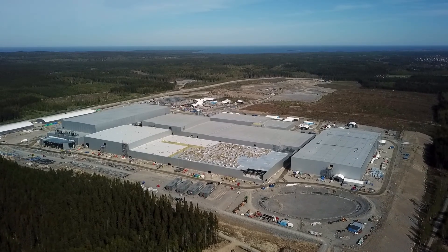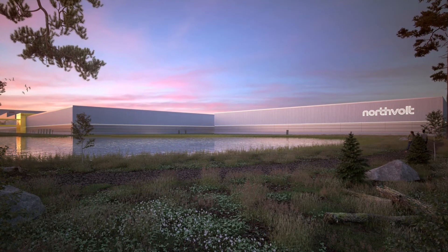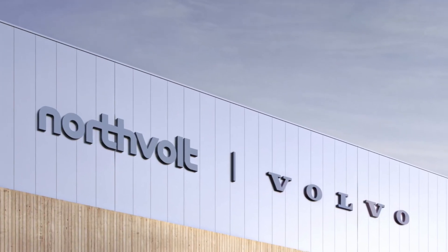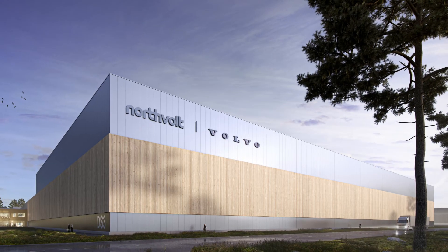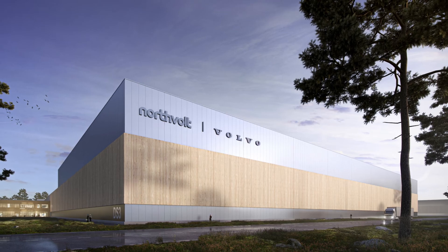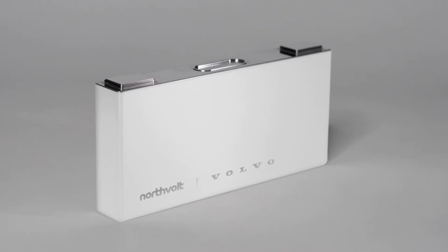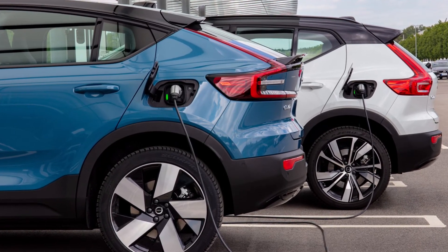Another EV-related breaking news story is that the Swedish company Northvolt, which already has a gigafactory building batteries in the Swedish city of Skellefteå, will build another factory in Gothenburg, Sweden, as a joint venture with Volvo Cars. The new battery manufacturing plant will open in 2025 and create up to 3,000 jobs, supporting Volvo Cars' strategy to produce and sell only pure electric cars by 2030.